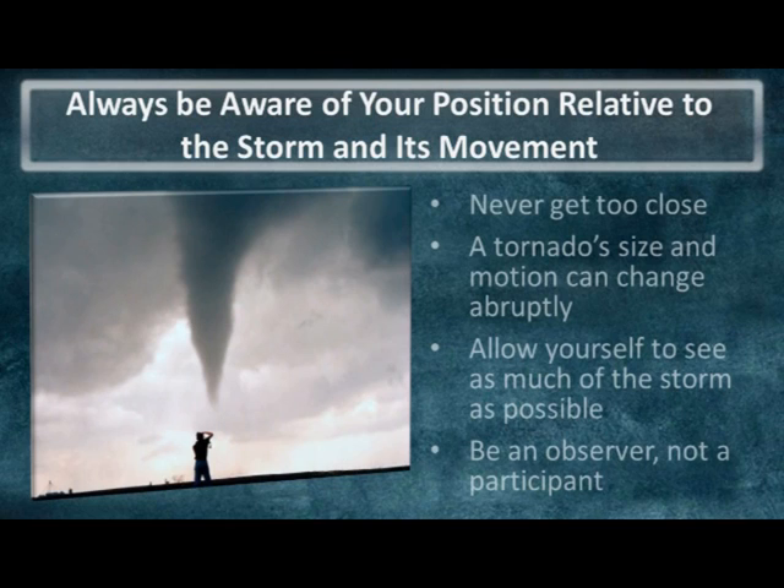To help fulfill these safety tips, storm spotters need to be aware of their location relative to the storm's movement. Don't allow the storm to get too close as this will narrow your view of the entire storm to a small region. Specifically with tornadoes, their motion and size can change abruptly and ultimately jeopardize your safety.